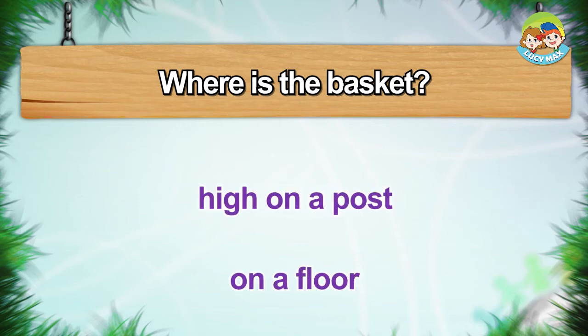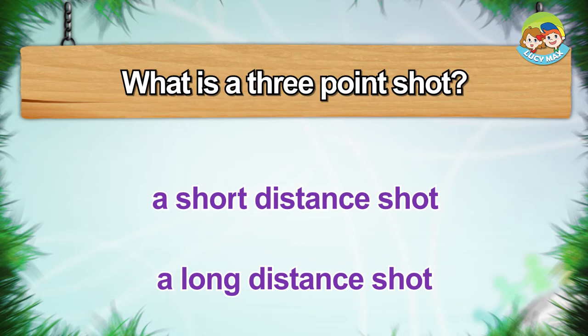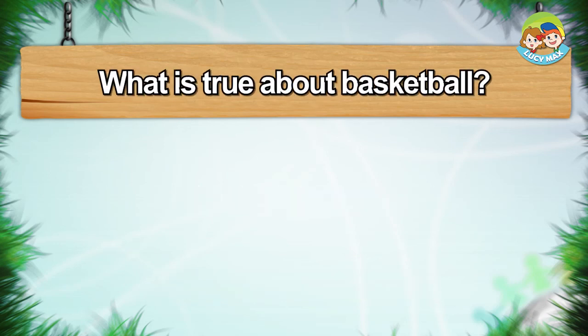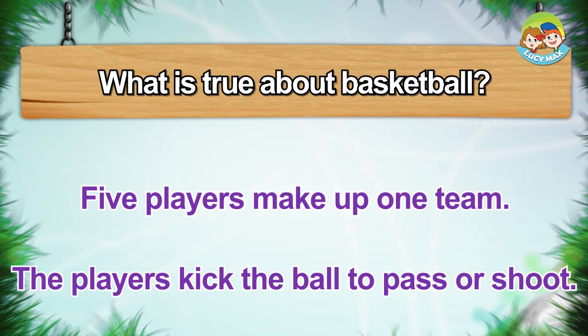What is a three-point shot? A short-distance shot, or a long-distance shot? What is true about basketball? Five players make up one team. The players kick the ball to pass or shoot.